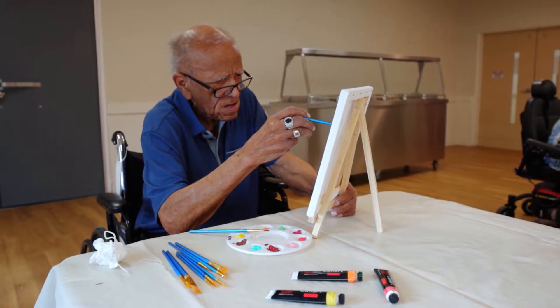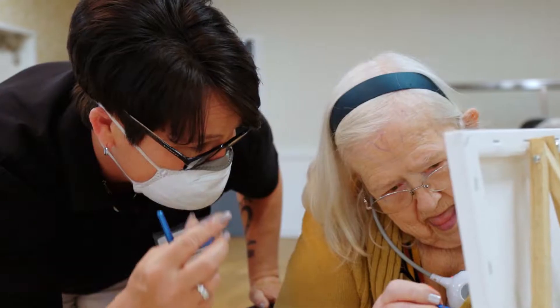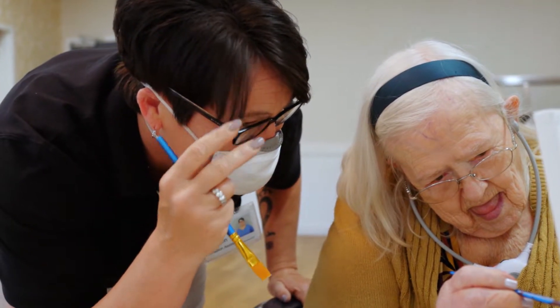We try to make this as much like home as possible because it becomes their home. Little things like braiding their hair, taking time to come in and scratch somebody's back when they notice that the person is a little fidgety — just things of that nature.